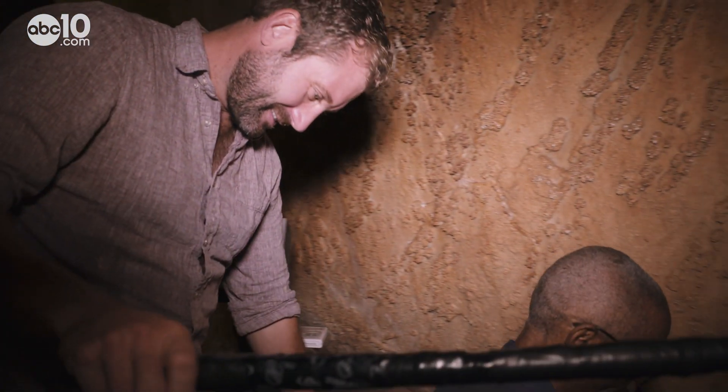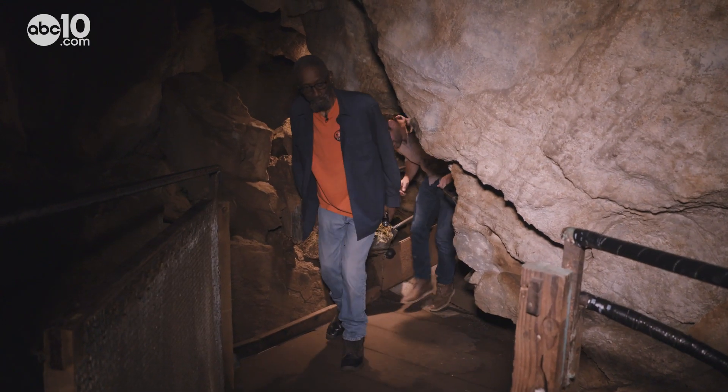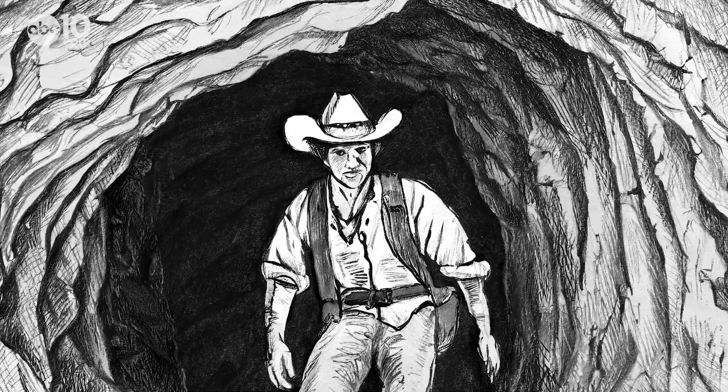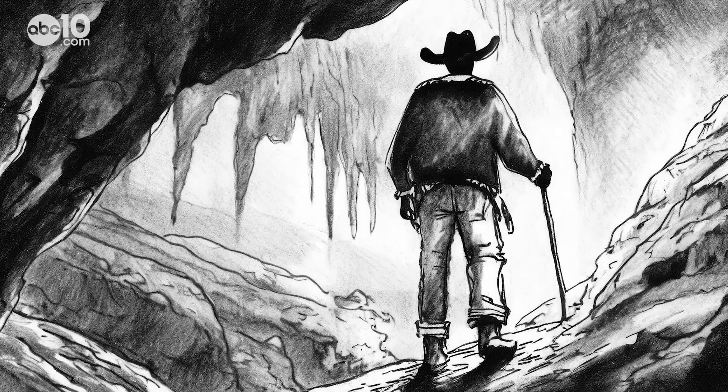Watch your head, watch your step. Before descending into the bowels of the cave, tour guide Brandon Ingram warns visitors of the 140-plus steps. We go down 160 feet. Today the steps are a luxury, but when the cave was first discovered by Walter Mercer in 1885, exploring was much different.